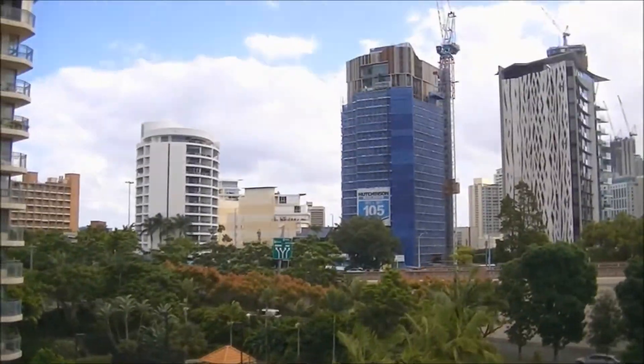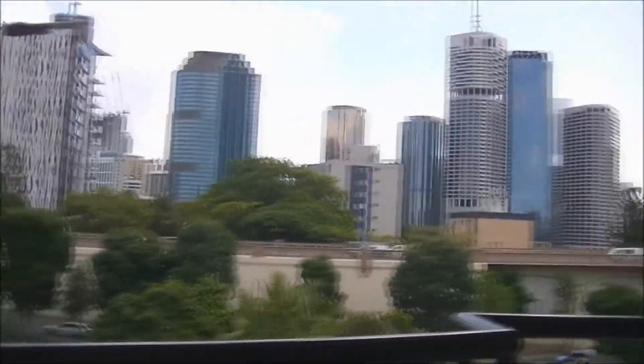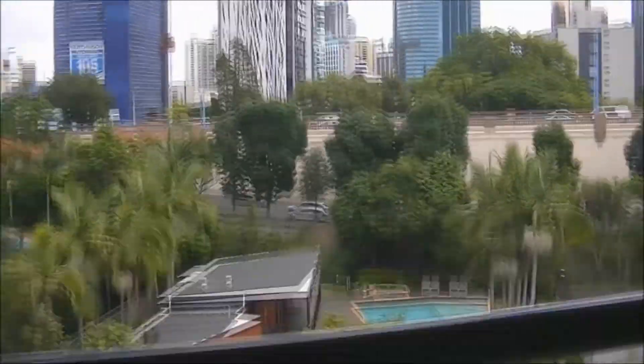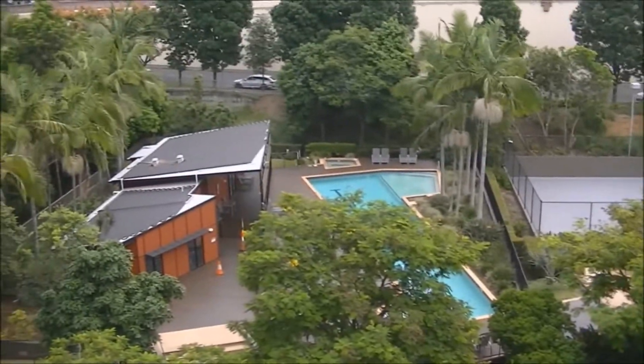Looking at the old Holt building there, scaffolding coming down. Nice and quiet today here too — no tennis and no swimming.